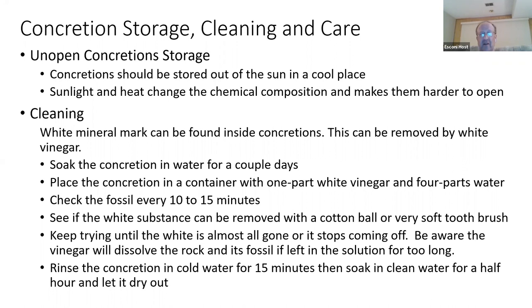Keep trying until all the white stuff is gone or stops coming off. Rinse under cold water for 15 minutes, then soak in water for a half hour or longer. The water helps weaken the acid to a point where it will not affect your concretions and the fossils on them.